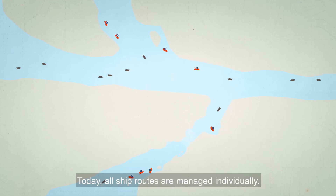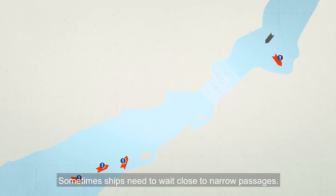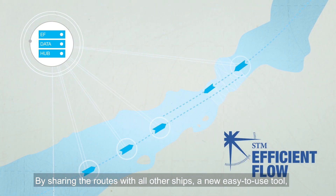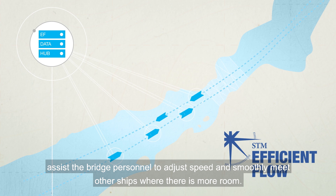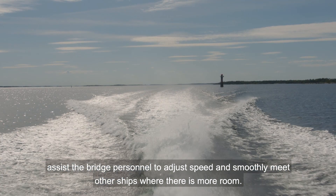Today all ship routes are managed individually. Sometimes ships need to wait close to narrow passages. By sharing the routes with all other ships, a new easy-to-use tool assists the bridge personnel to adjust speed and smoothly meet other ships where there is more room.